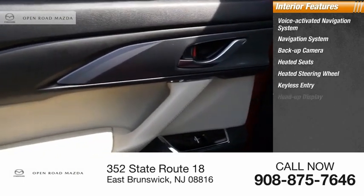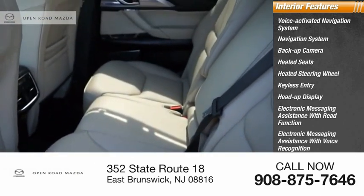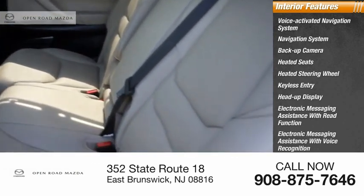Additional interior features include keyless entry, heads-up display, electronic messaging assistance with read function, electronic messaging assistance with voice recognition, and satellite radio.